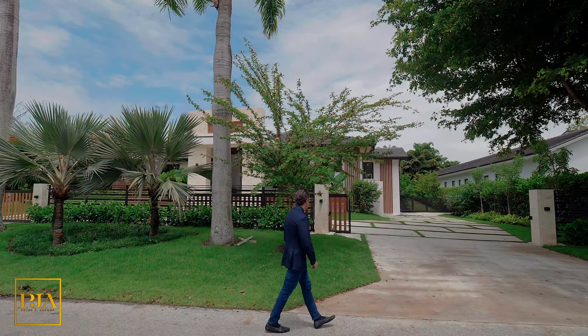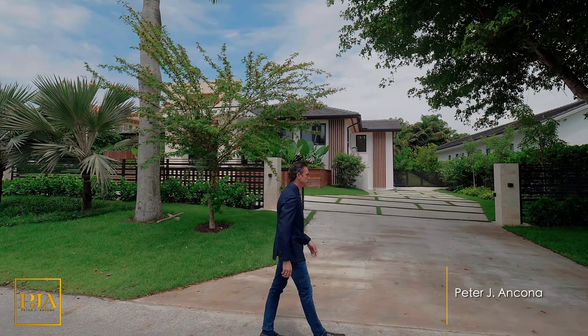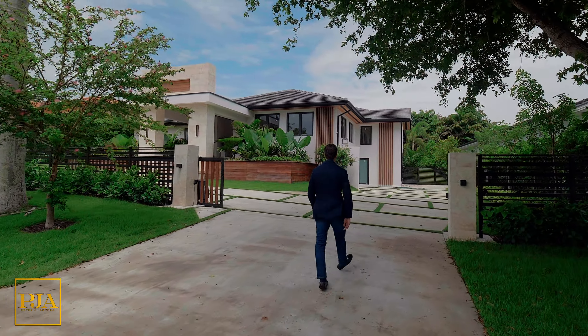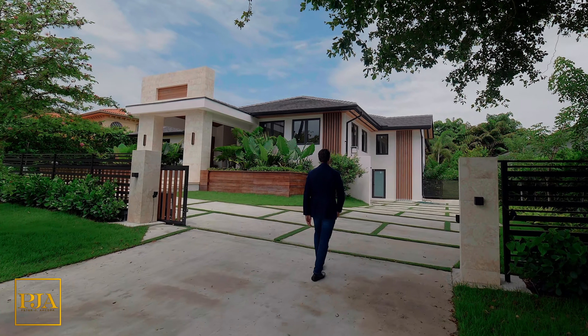Welcome back to the channel, everyone. For today's property tour, we're in one of the most expensive and secure neighborhoods in all of South Florida, which is called Coco Plum.